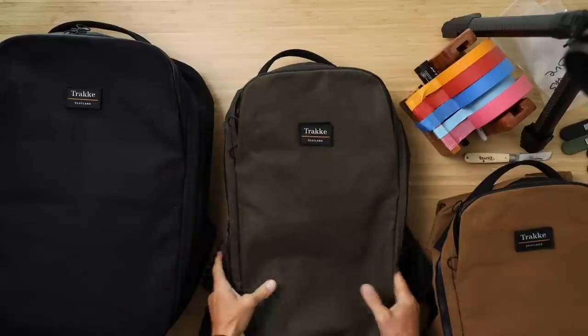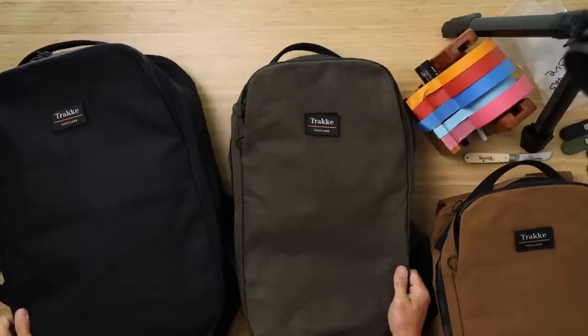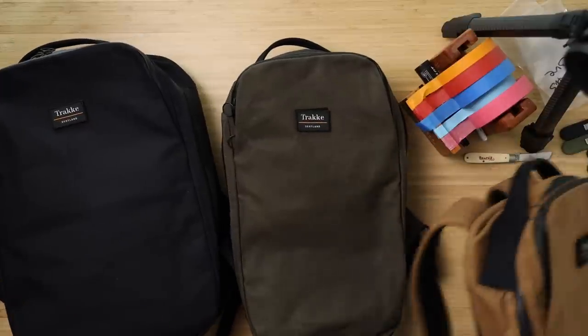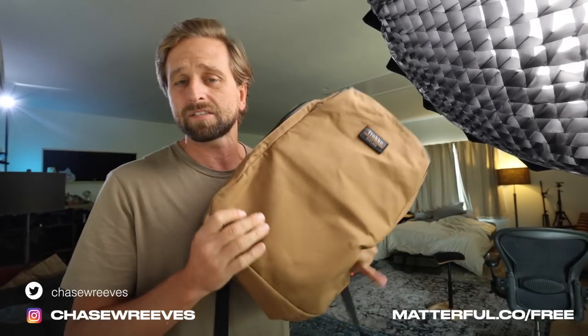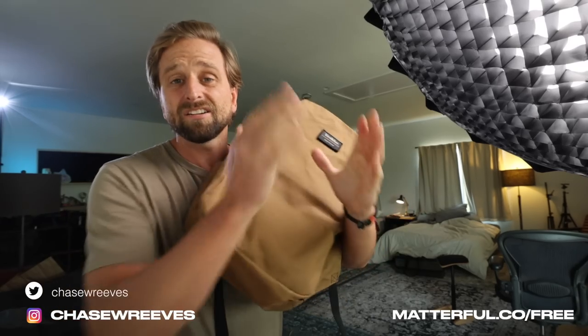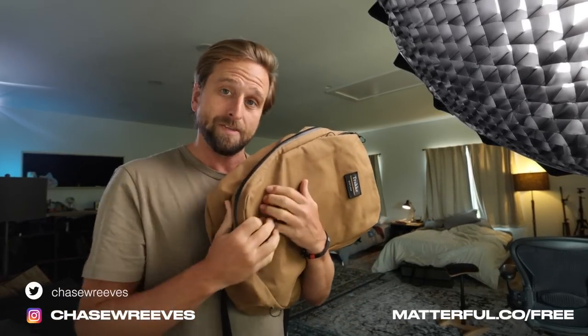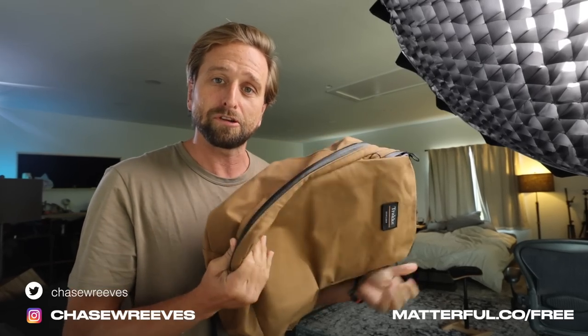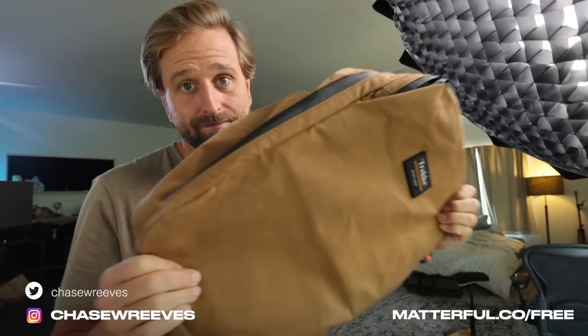What do you think of the new Trakke bags from Scotland? I really wish I could fit my laptop in the 20 liter. That's it for me — ask questions in the comments, use my affiliate link since this bag just came out. If this video is helpful, please use my link because it supports my family. Thank you. Be yourself. Make good choices. Bye.